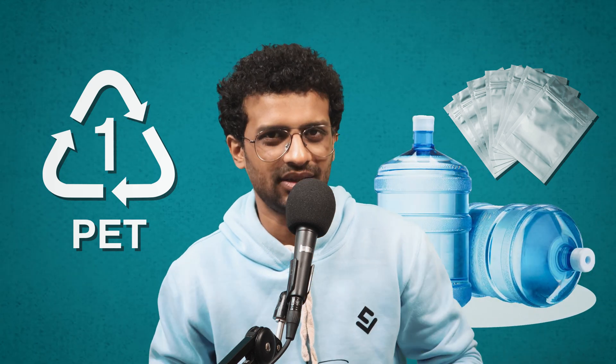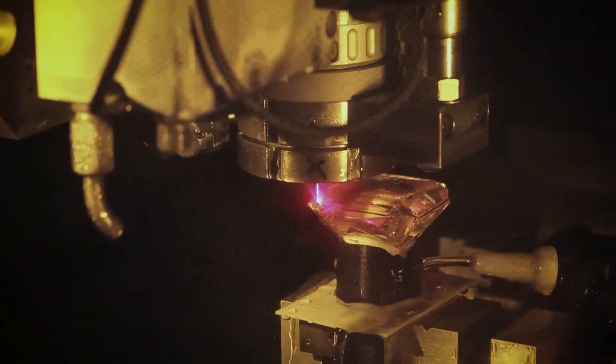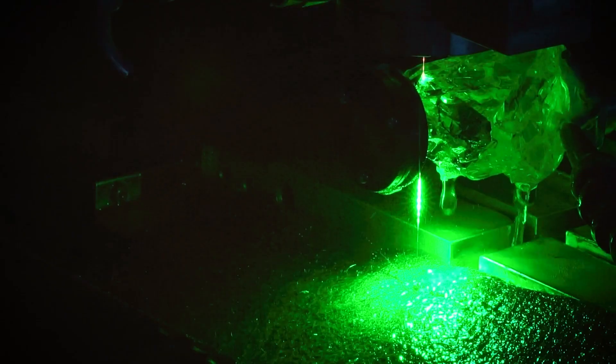These scientists were investigating a phenomenon called Diamond Rain, which is believed to form with a unique mix of elements within these planets. They ran the experiment using PET plastic, the polymer which is found in packaging and water bottles. The team managed to mimic the process that happens within the ice giants by creating a high-pressure shockwave using an optical laser on the plastic.